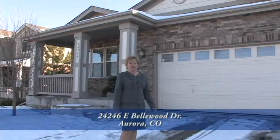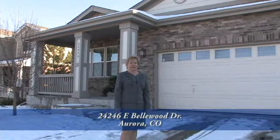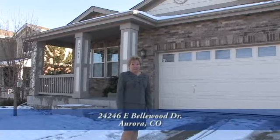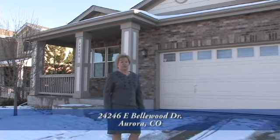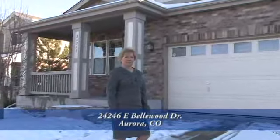Welcome to this home at 24246 East Bellwood Drive in Southeast Aurora, Tollgate Crossing. This lovely three bedroom, two bath ranch features nearly 1,600 square feet, a two car oversized garage, and a full unfinished basement. Come on in, let me show it to you.